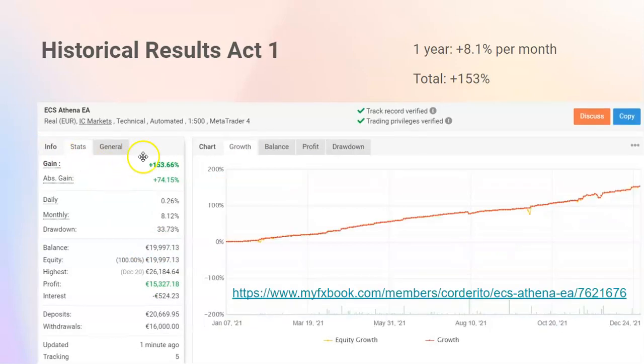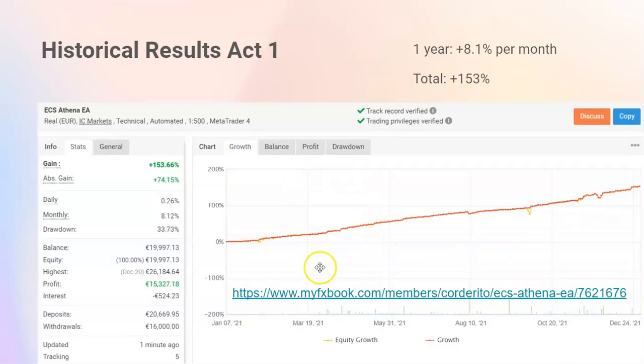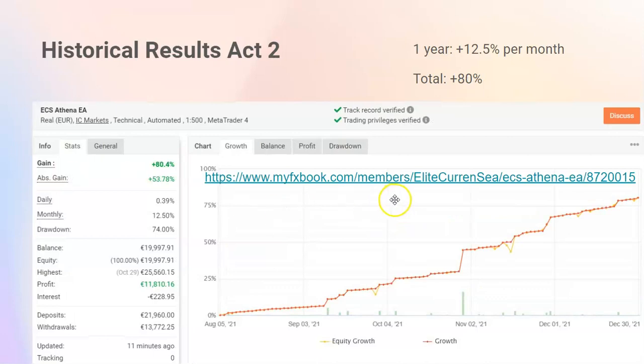Basically, account one is from Carlos, our programmer, Carlos Cordero. He started a year ago with his account, so that is account number one because it has the longest track record. I have two accounts myself — those are accounts two and three. You can find those links in the image by going to Carlos's MyFX book or the Elite Currency MyFX book.